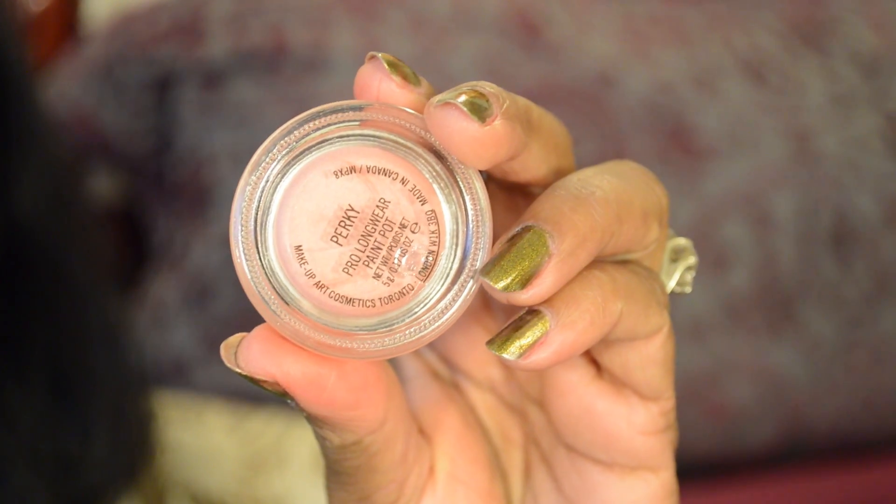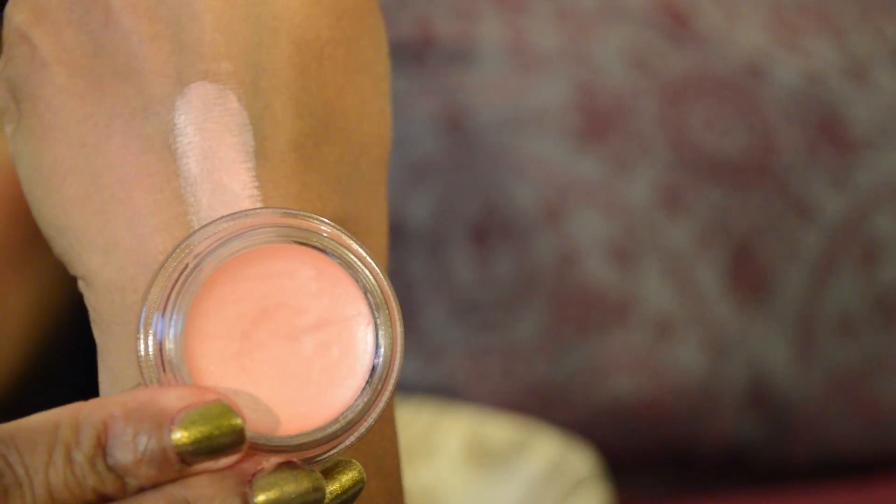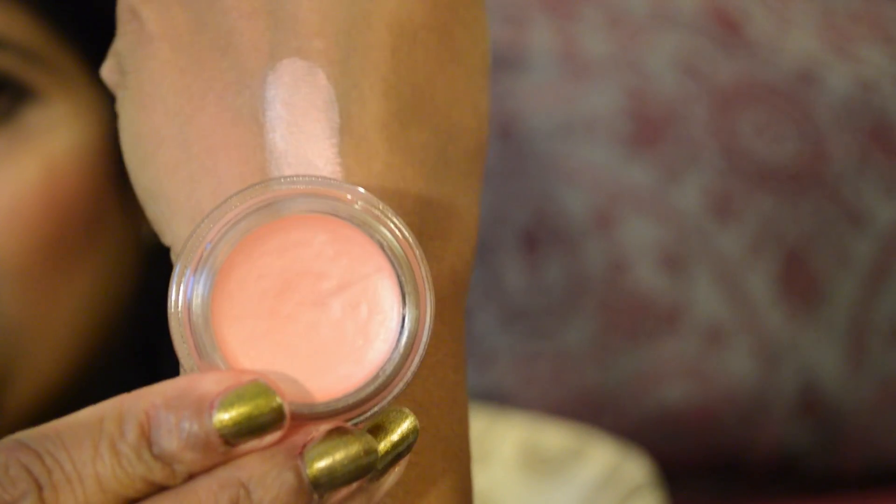The next one is called Perky. Perky is a beautiful peach color — I really love this color. I like the texture also, it's really nice and creamy. That's the end of my MAC haul and I highly recommend all these products. They are so good, multipurpose, and the lipsticks are gorgeous for women of color. I will see you next time. Thanks for watching. Bye bye.